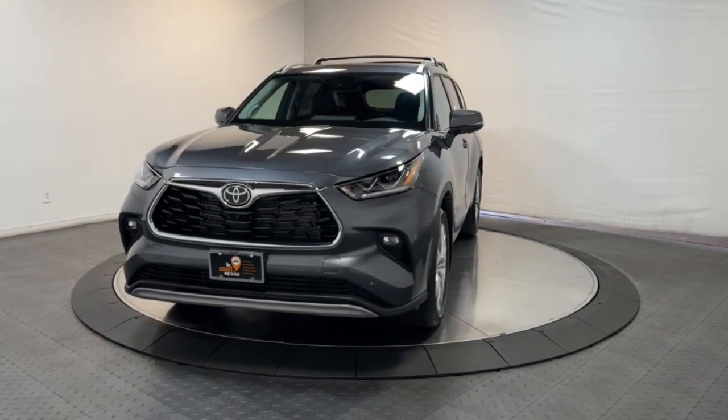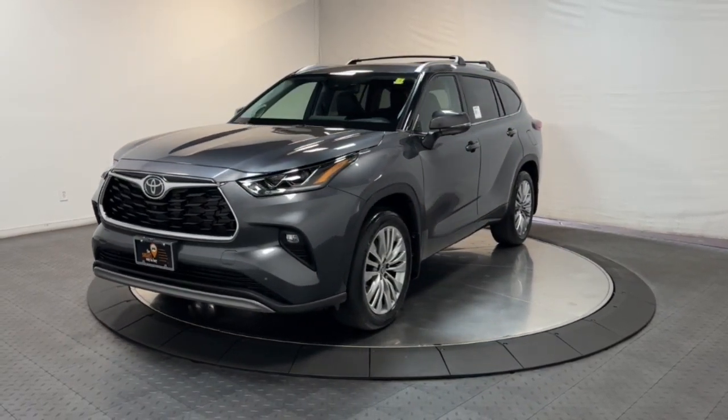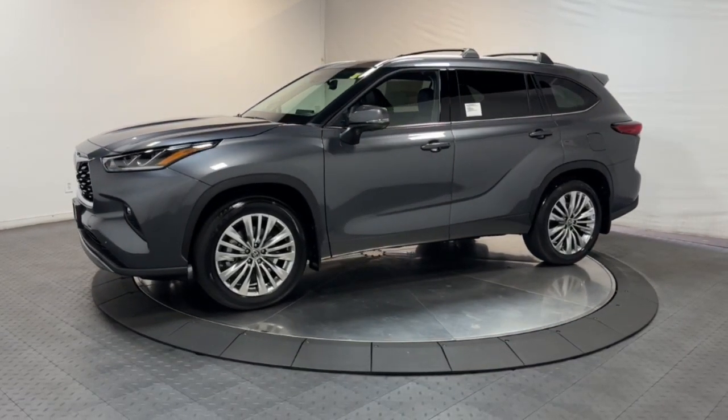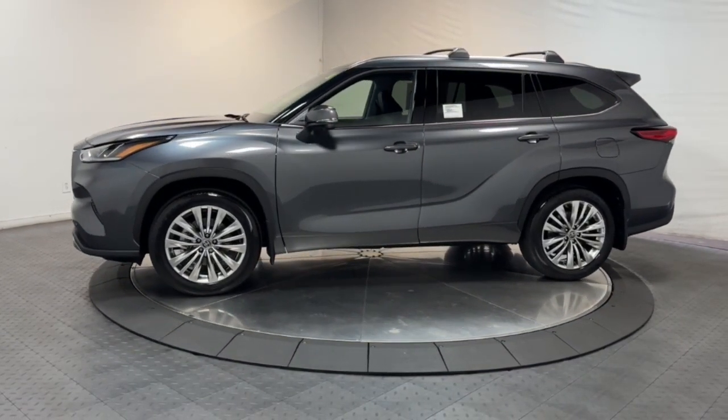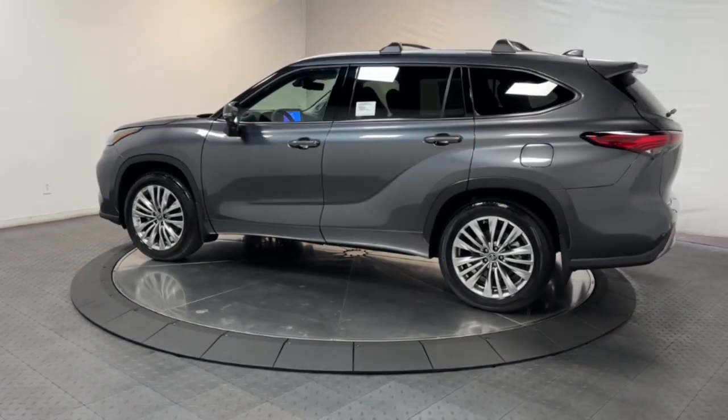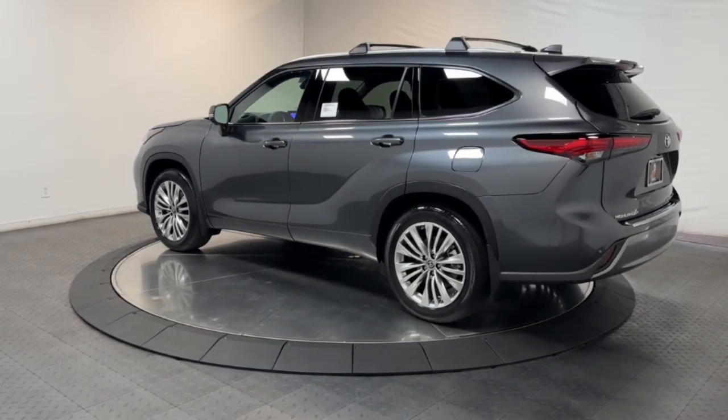This could be the car for you — the 2023 Toyota Highlander. From daily drives to epic road trips, this Highlander has you covered. This three-row crossover seats up to eight and offers a smooth, quiet, powerful ride with ample cargo capacity.